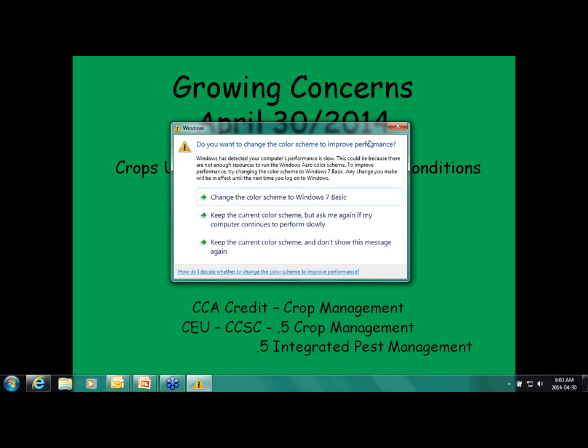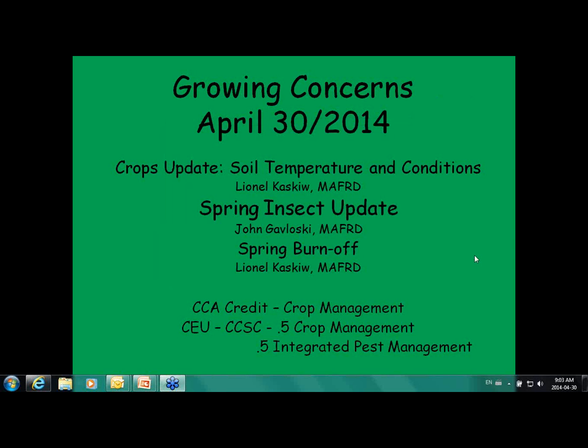Our timeline is going to be fairly tight this year and I think it's going to be something we'll need to keep on top of. For today we have CCA credits for crop management — one credit — and if you're in the CEU or CCSC credits, it's half a credit for crop management and half a credit for integrated pest management.